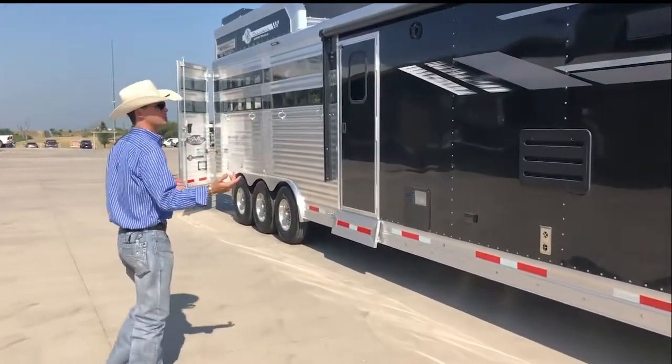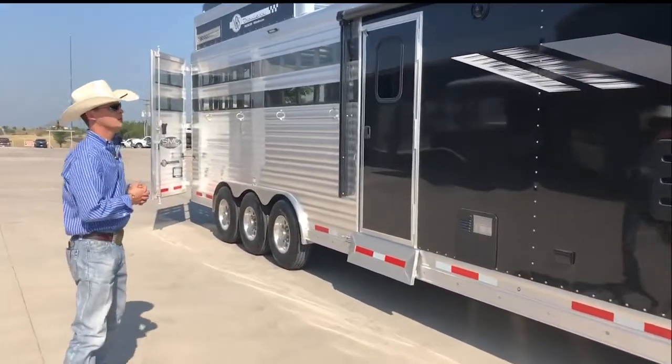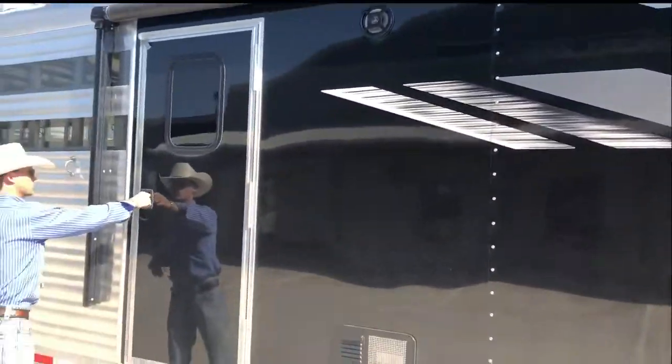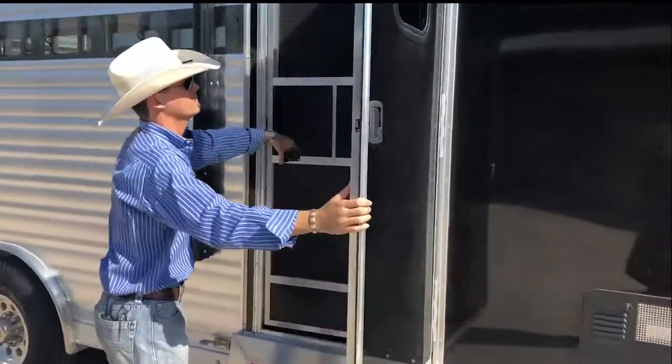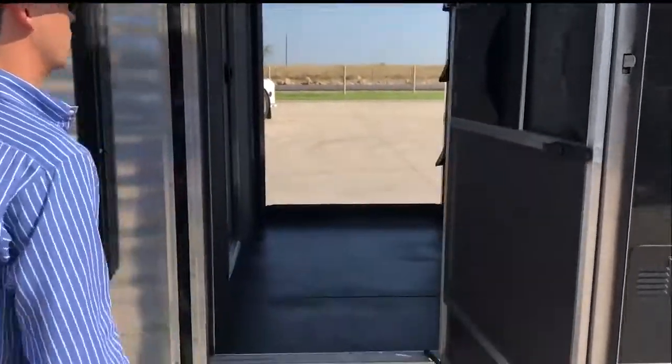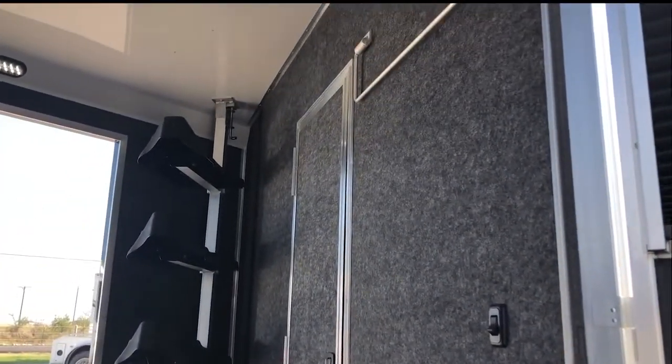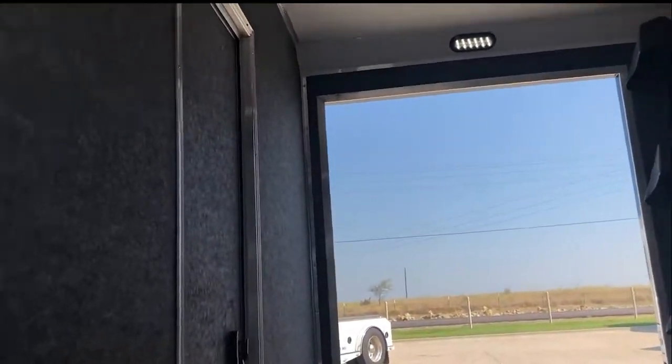This one here has your black skin on the front. It does have your power awning over your living quarters. Coming in here to your mid-tack, it does have a screen door for your mid-tack as well. You've got your saddle rack, blanket bars, bridle hooks, as well as your drop-down ramp there on your driver's side.